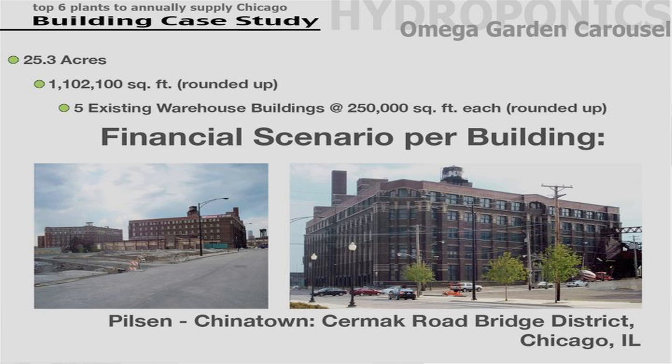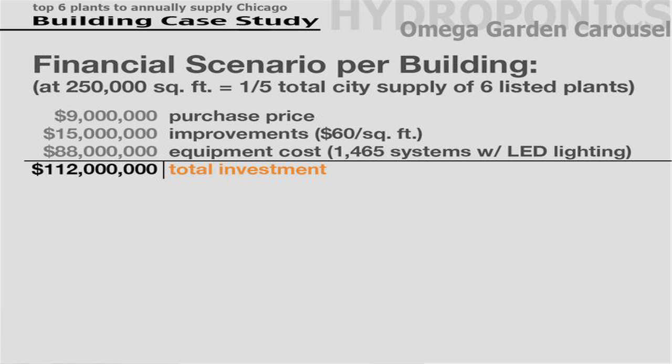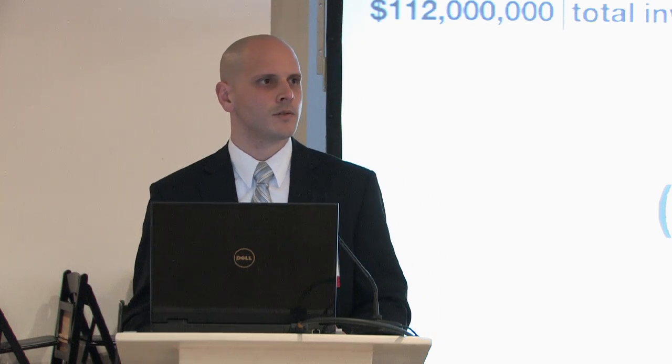The building used in my study is a warehouse in Pilsen Chinatown in Chicago at 250,000 square feet — perfect for this study. It's one-fifth of the total city supply of these six plants. This building is actually for sale at nine million dollars. At 60 dollars per foot in improvements, that's 15 million dollars. The Omega Garden systems at about 60,000 each — over 1,400 systems needed — comes to 88 million dollars, giving a basic initial investment of 112 million dollars.